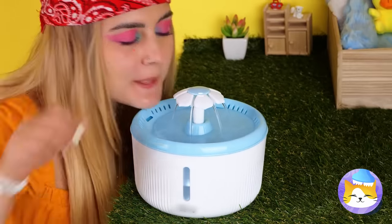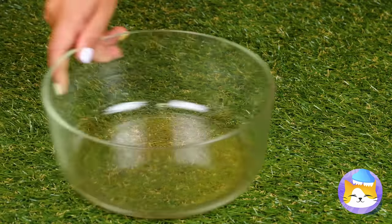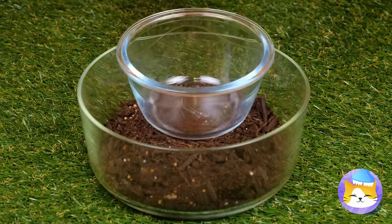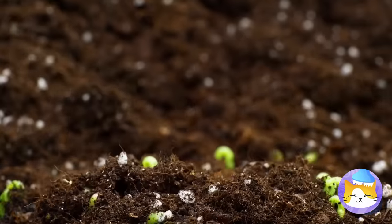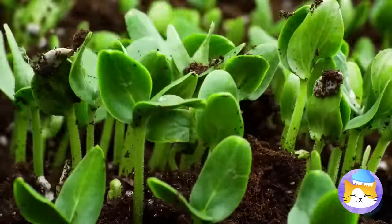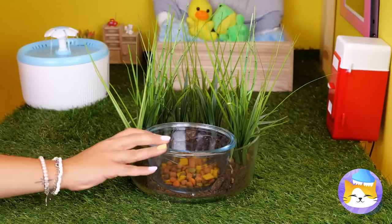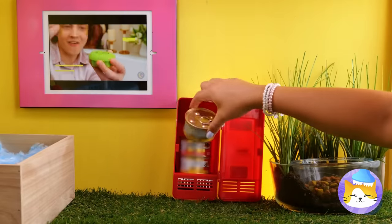Always smart to try things out before trying on the cats. Now that they have water, they might want something to nibble on too. We're going au naturel with cat grass, and there's plenty of room for a bowl full of cat chow. But let's keep the fridge stocked with wet food, just in case.